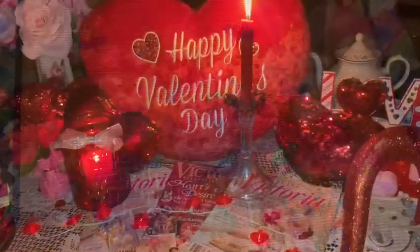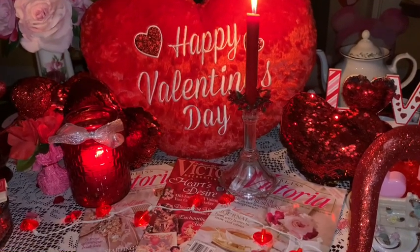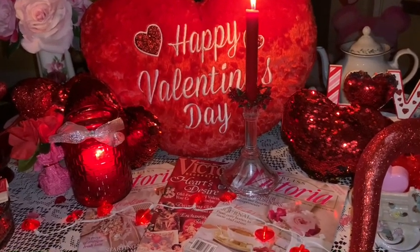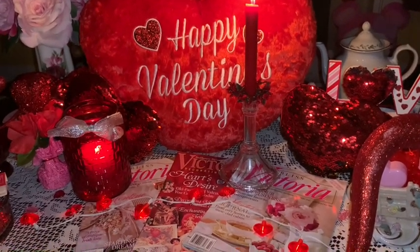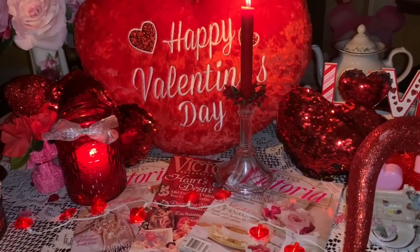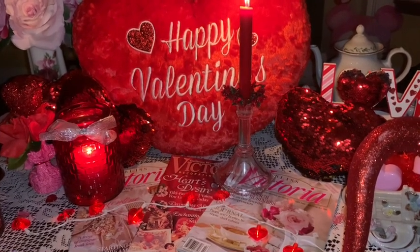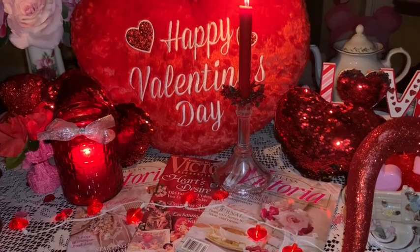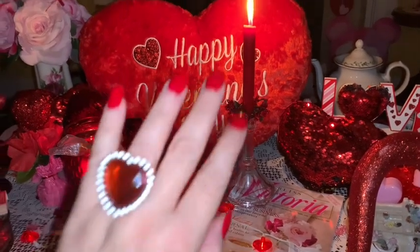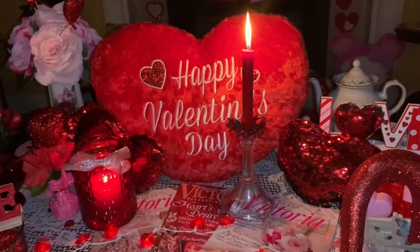That's everything for my little mini haul today. I hope you enjoyed this video and I hope everyone's having a really sweet Valentine's week. I hope you're getting ready for the Valentine's weekend and going to spend it with the people you love the most. I just wish everyone a very happy Valentine's. Thank you for all the support and love on my channel, thank you to all my sweet subscribers and viewers. Until next time — stay sweet, stay pink, take care, and God bless. Bye!